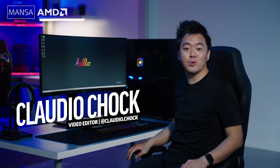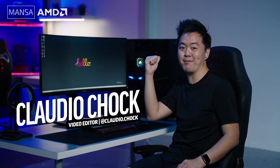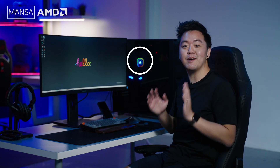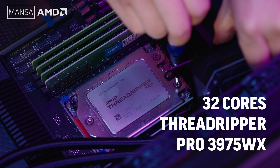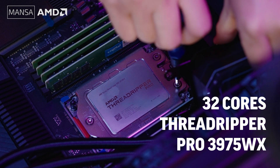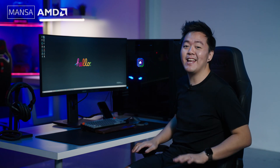What you just saw — the intro sequence — was actually fully edited and rendered on this desktop PC right behind me. Inside this custom-built PC by Mensa Computers is the brand new AMD Ryzen Threadripper Pro, and the specific model fitted inside is the 32-core 3975WX. Before I go into the specifics of how the Threadripper Pro has changed the way I work as a video editor, let me set the context on why I'm actually reviewing this PC.